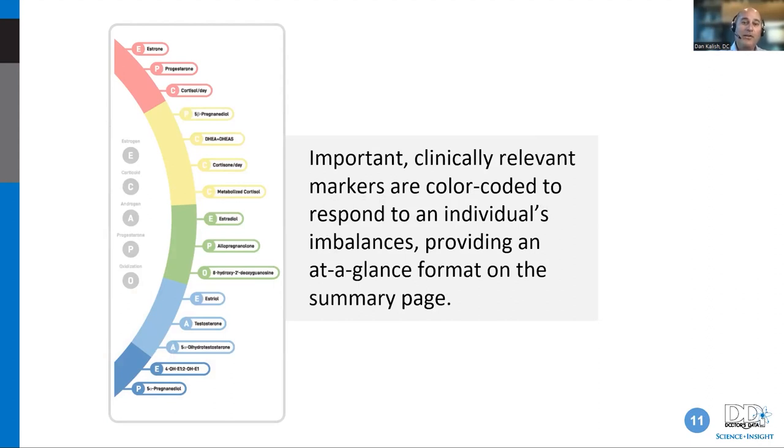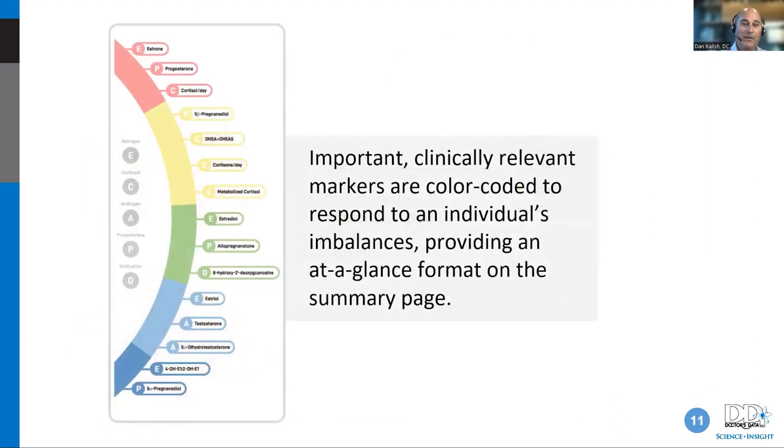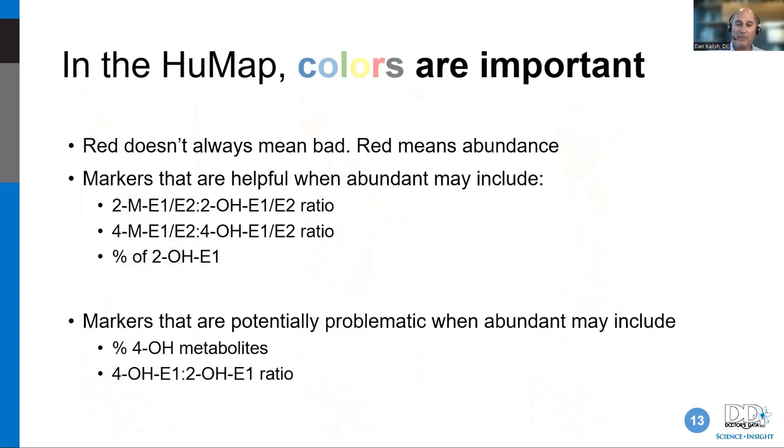The clinically relevant markers on this test are color-coded, so you can see from the cover page exactly what's going on at a glance before you get into all the specific data markers. This is extremely helpful for getting yourself oriented, and also from a patient education perspective — you can show patients what's happening because they won't really want to look at the more detailed pages.